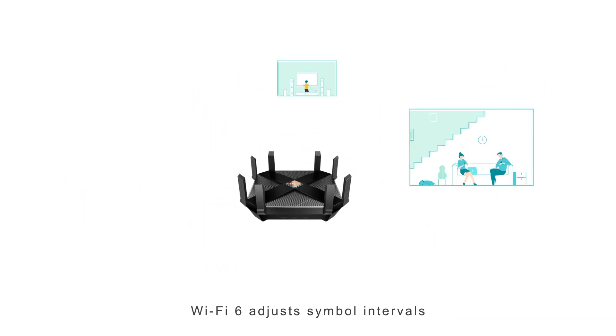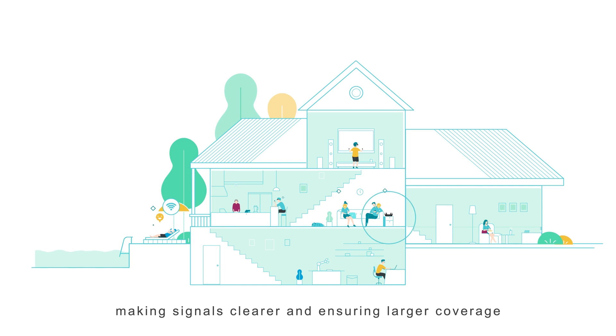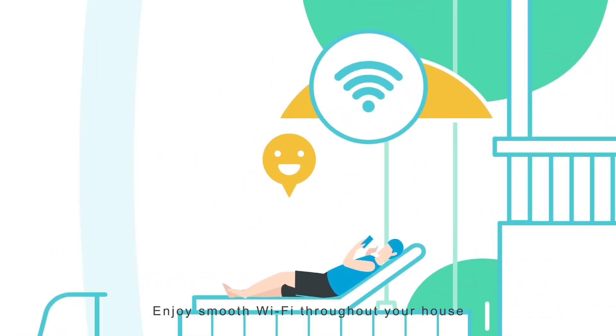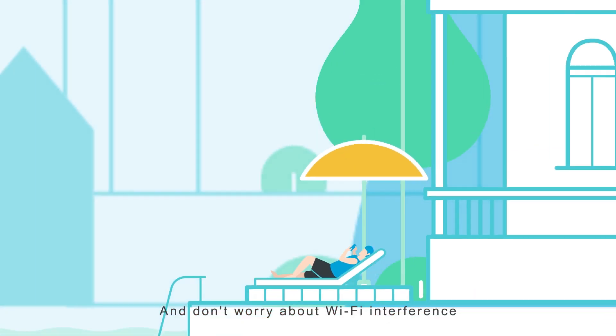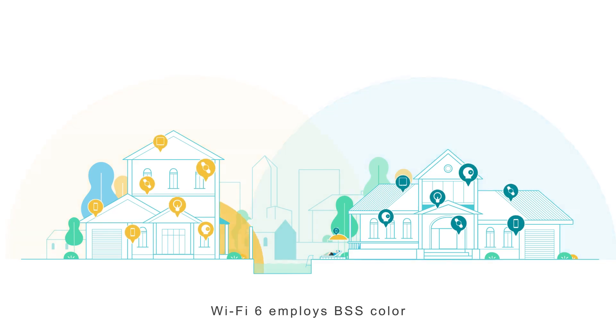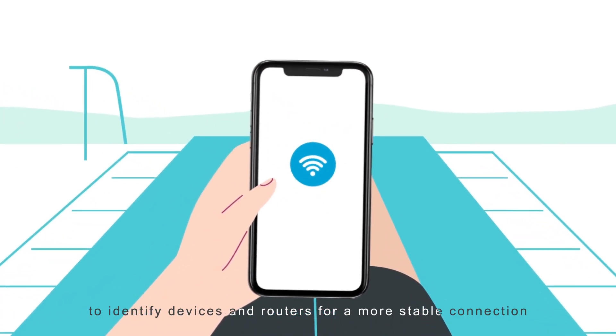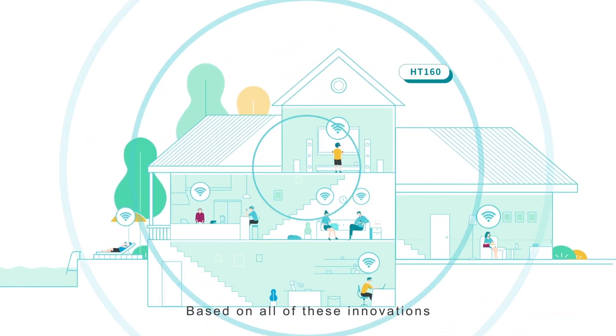Wi-Fi 6 adjusts symbol intervals, making signals clearer and ensuring larger coverage — enjoy smooth Wi-Fi throughout your house. And don't worry about Wi-Fi interference in a complicated network environment: Wi-Fi 6 employs BSS Color to identify devices and routers for a more stable connection.